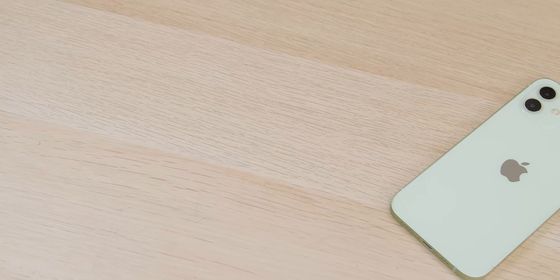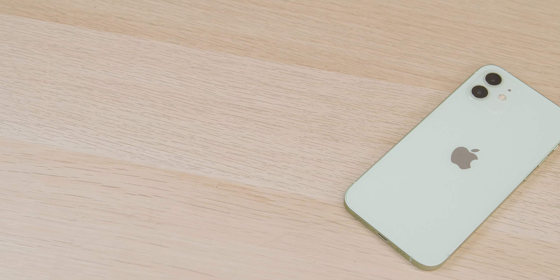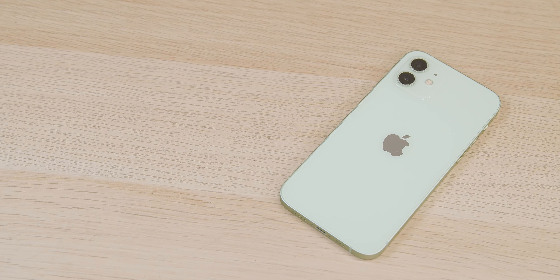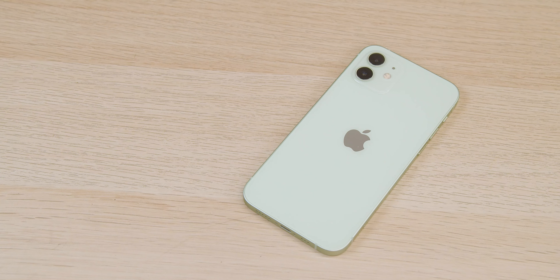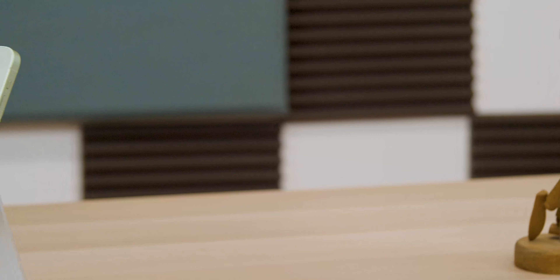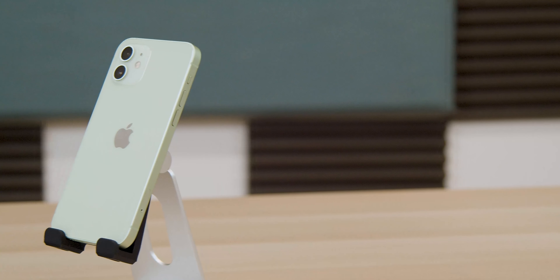In the past, the Pro models offered more in terms of build quality, extra camera lenses, more RAM, and better display quality — always something to incentivize spending that extra cash. But this year, the iPhone 12 has a lot going for it, making that decision much harder. Apple touted an all-new design, and honestly the build reminds me of a hybrid between the iPhone 4 and iPhone 5 — some of the best-looking iPhones Apple ever made.